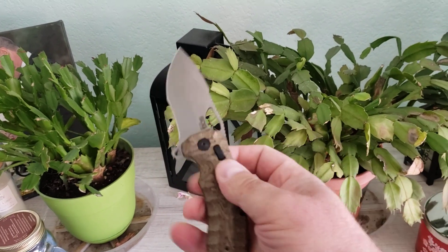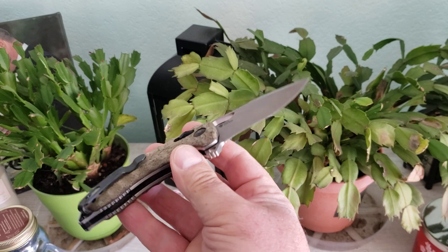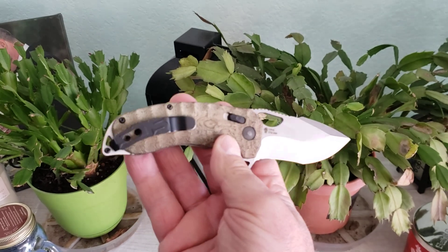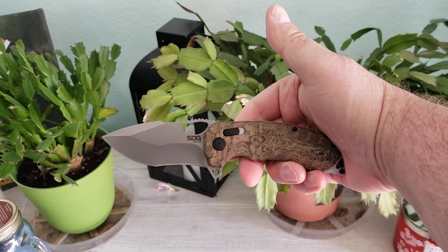I love this thing. Now, they have released a light version, an LTE version, which is, I think, carbon fiber. And I don't know — they made some changes to it. But I got to tell you, this one, the stock version, is just a fantastic knife.